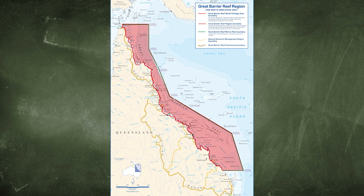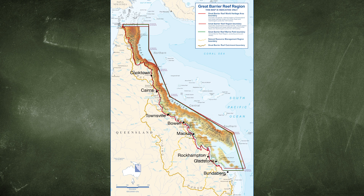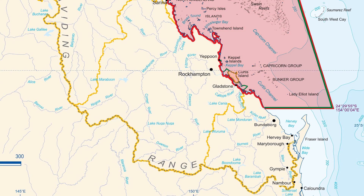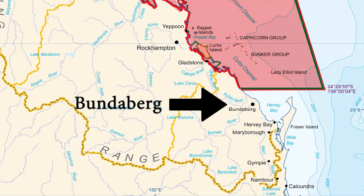Let's start with a little bit of geography. This is the Great Barrier Reef off the Queensland coast. This point is the southern extremity of the reef — the southern part of the Great Barrier Reef and Marine Park, in fact. And this is where Bundaberg is.